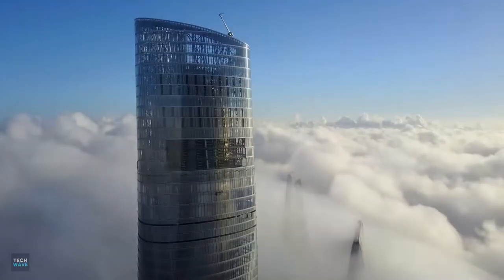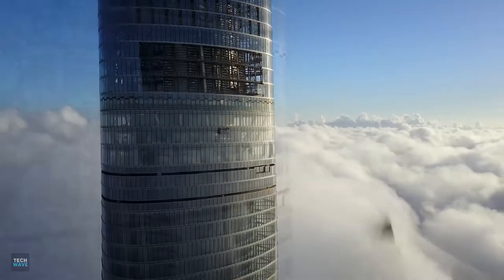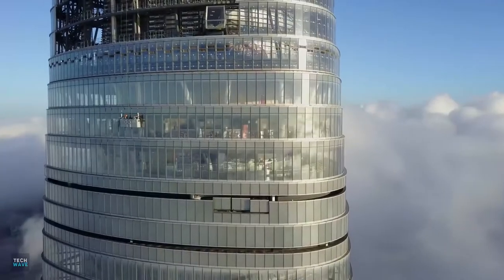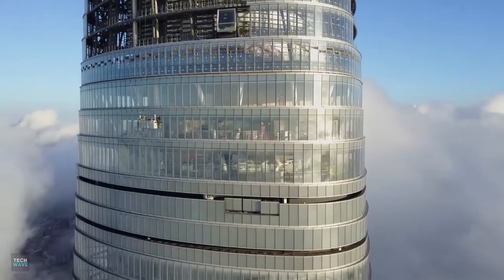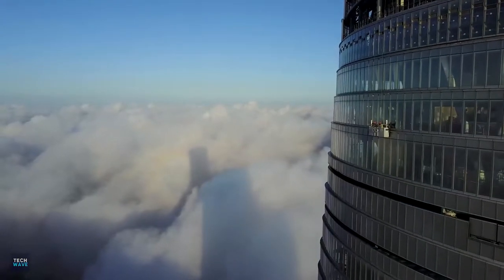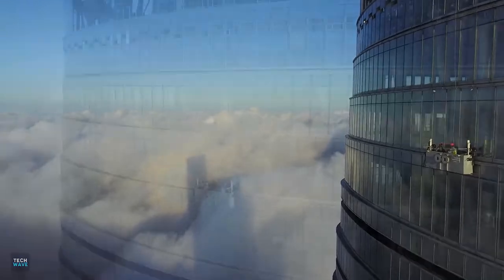The unique building shape required more than 20,000 curtain wall panels, with more than 7,000 different shapes. The fabrication of so many individual components would have been unfeasibly complex and costly using traditional computer-aided design tools. With parametric software and laser-measuring technology, a mass-customization process was possible.